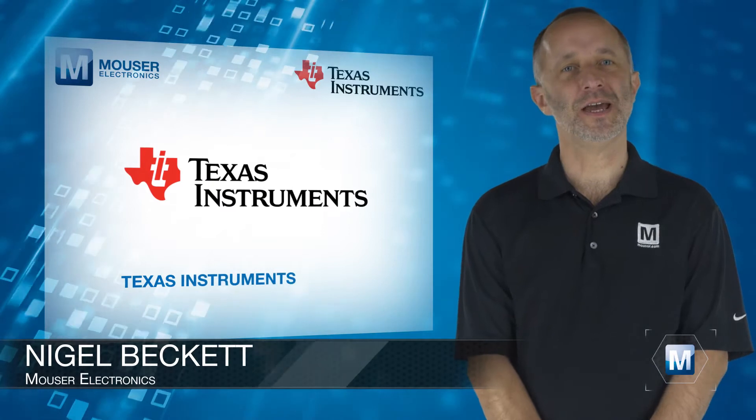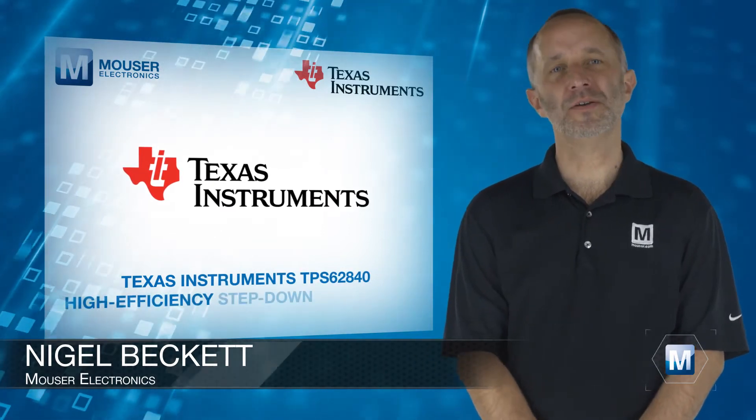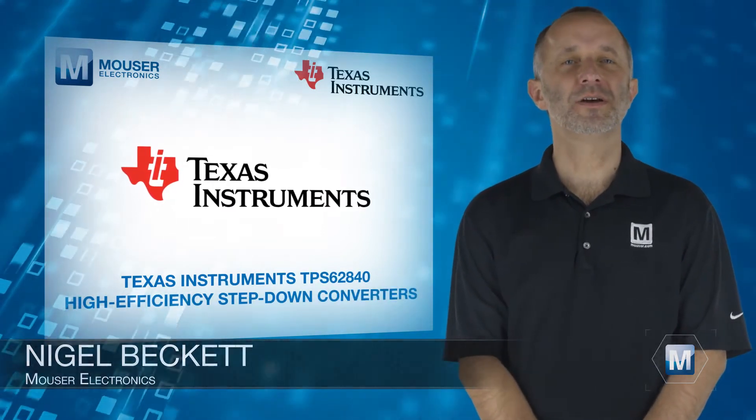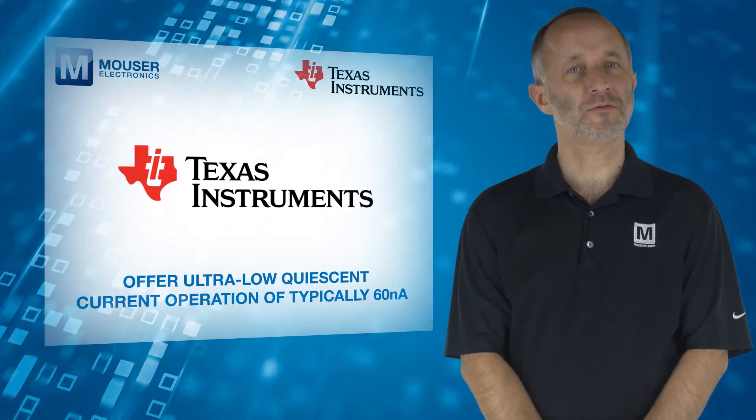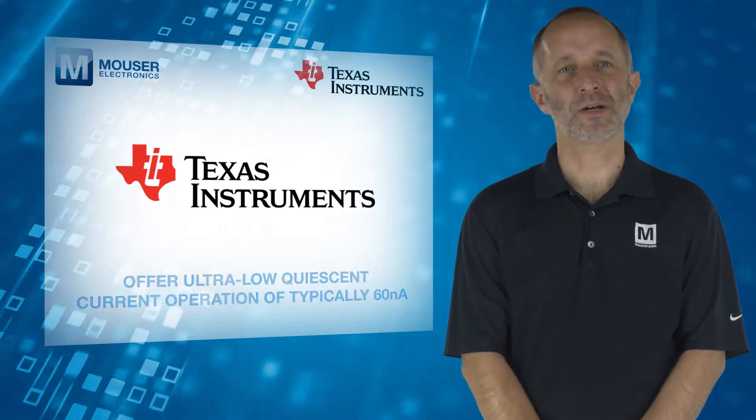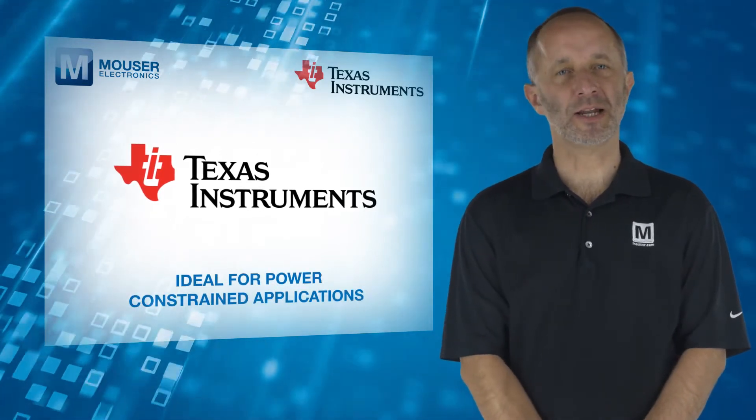Texas Instruments TPS62840 High Efficiency Step-Down Converters, available from Mouser Electronics, offer ultra-low quiescent current operation of typically 60 nanoamps, ideal for power-constrained applications.